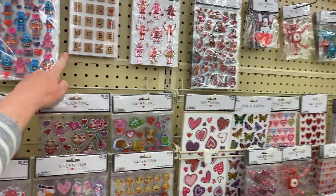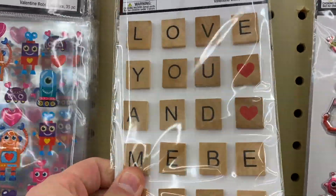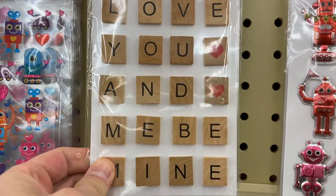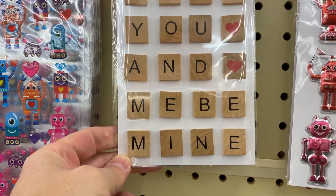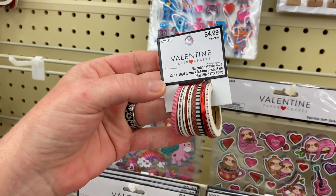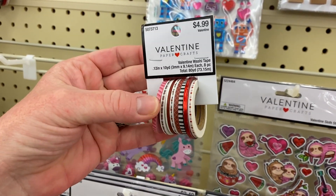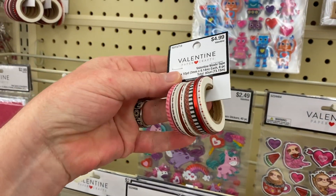These are really nice — like Scrabble letters. These are really cute; I've never seen that before. They're $3.49 and they're made out of the same kind of wood that Scrabble pieces are made out of. "Love you," "me," "be mine." And they have some washi tape, which is really cute for scrapbooking. These are $4.99, take 40% off.